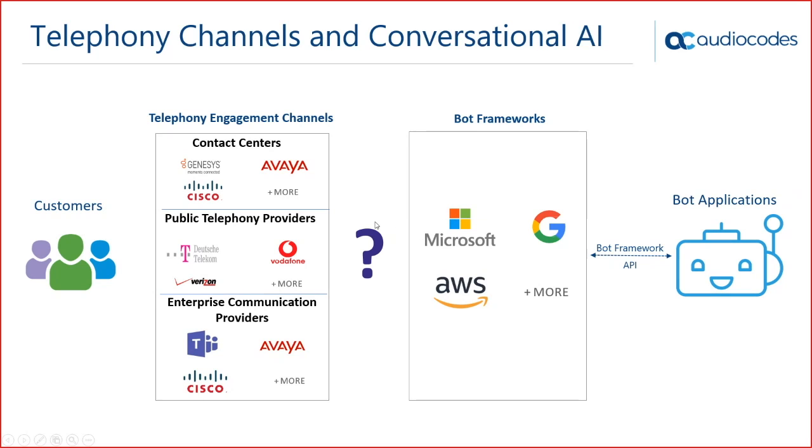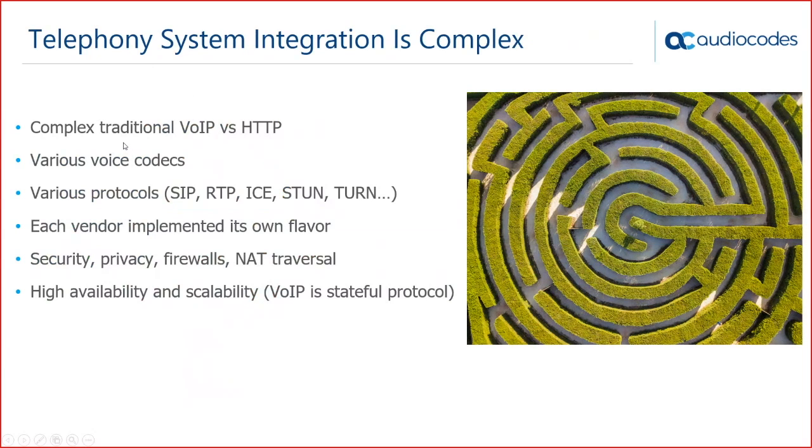There are multiple challenges. First, telephony systems are based on complex, traditional Voice over IP protocols, versus the proprietary HTTP methods used by voice cognitive services. They also use various voice codecs, and each vendor implements its own flavor of the protocol, so you may need to adjust to a specific vendor's implementation. Additional challenges include security, privacy, high availability, and scalability — scaling from tens of sessions to thousands is a very different problem.